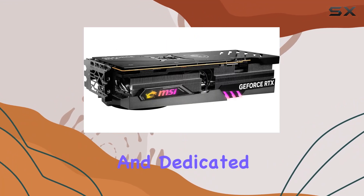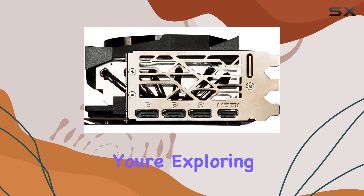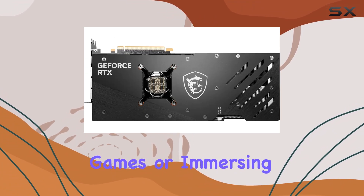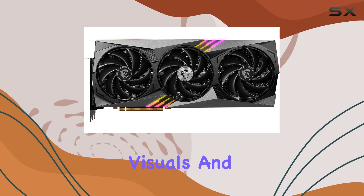Speaking of performance, the RTX 4090 delivers unparalleled graphics rendering capabilities thanks to its cutting-edge architecture and dedicated hardware for ray tracing and AI-enhanced graphics. Whether you're exploring vast open worlds, battling it out in fast-paced multiplayer games, or immersing yourself in virtual reality, this GPU delivers jaw-dropping visuals and silky smooth frame rates.